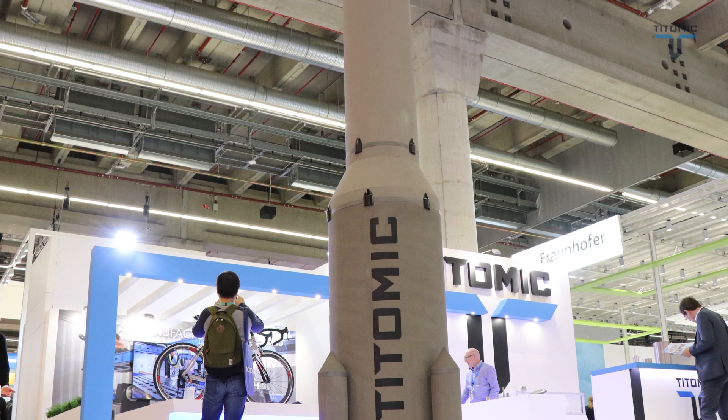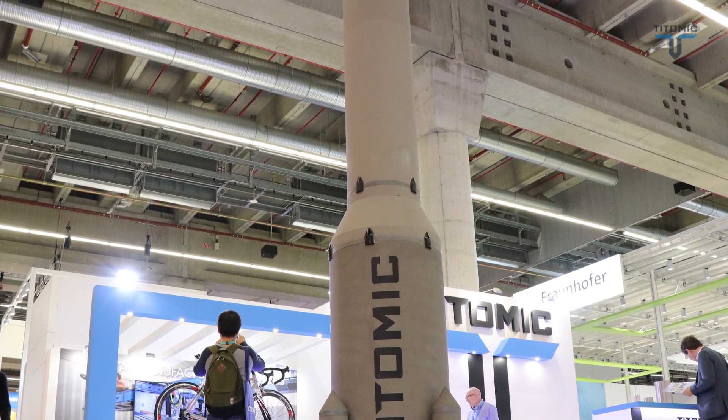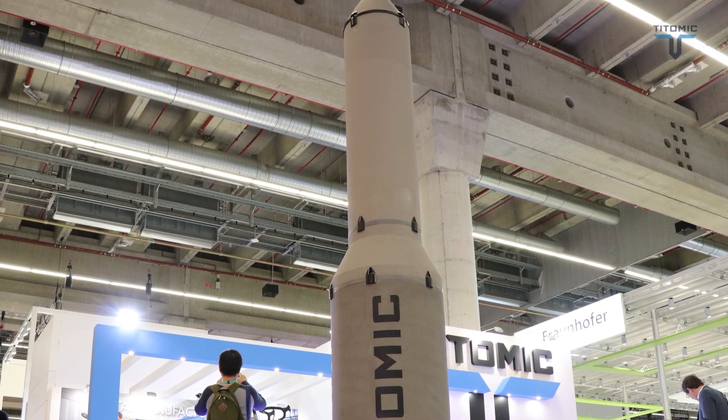Here we have our 5.5-metre Taitomic rocket built for Gilmore Space as an example of our capability. We're also working closely with them on new levels of design, and under a new agreement we're now negotiating, Taitomic will use our engineers to do the design of the rocket and the FEA analysis as well.